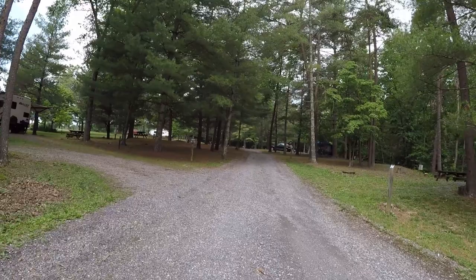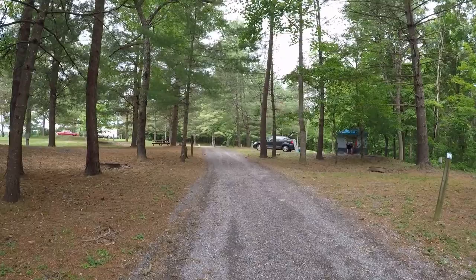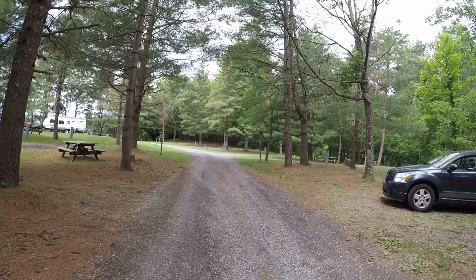It was packed over Memorial Day weekend, but surprisingly it wasn't loud. I think the reason is there's the swimming pool, so people were able to go there. And also there is the lake, which is one of the clearest lakes we've seen. You can go fishing, kayaking, john boat — there are no motorboats allowed and no swimming in the lake — but it's a beautiful lake.